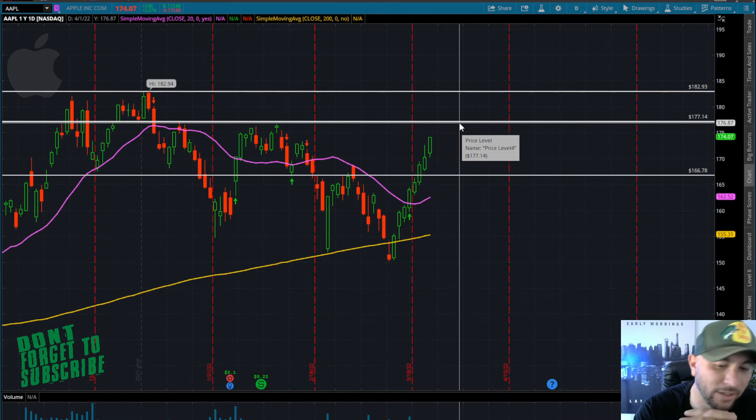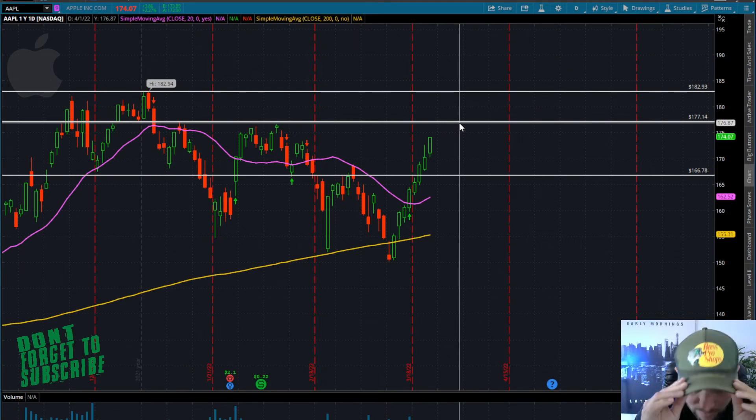Definitely look for the 177 breakout on a daily close — that's going to give you room back into that 182. Overall, phenomenal job to anybody who's been trading this stock for the past week. Congratulations, you've made a pretty penny. Just make sure to take profits along the way. You never want to look at the move we've had and just keep thinking it's going to go higher. If it doesn't, you want to at least have some of those profits locked in without giving back a week's worth of gains.